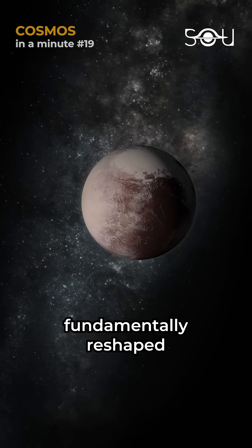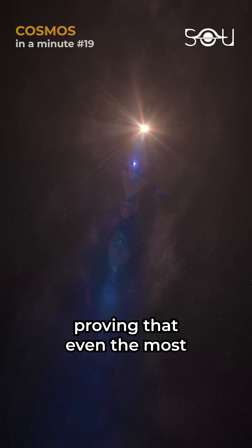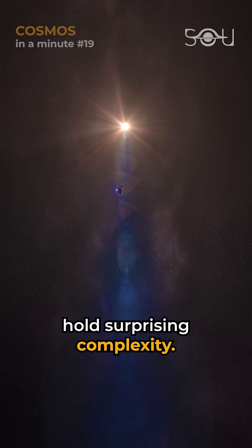The mission fundamentally reshaped our understanding of Pluto and other Kuiper Belt objects, proving that even the most remote corners of our solar system hold surprising complexity.